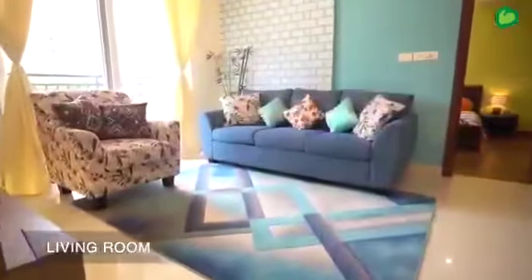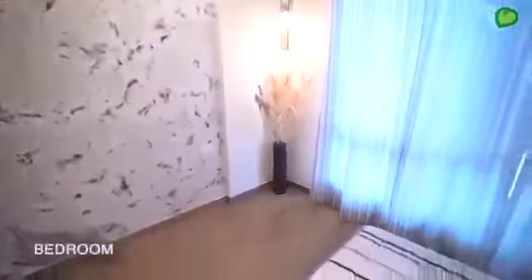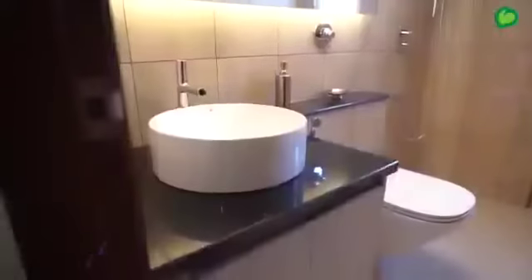Let's walk through the model apartment. We have used top of the line products from the best of brands — tiles from Somani and Kajariya, electrical switches from Honeywell, wall finishes from Asian Paints, door locks from Godrej, bathroom fixtures from Kohler, and European UPVC windows with bug mesh.